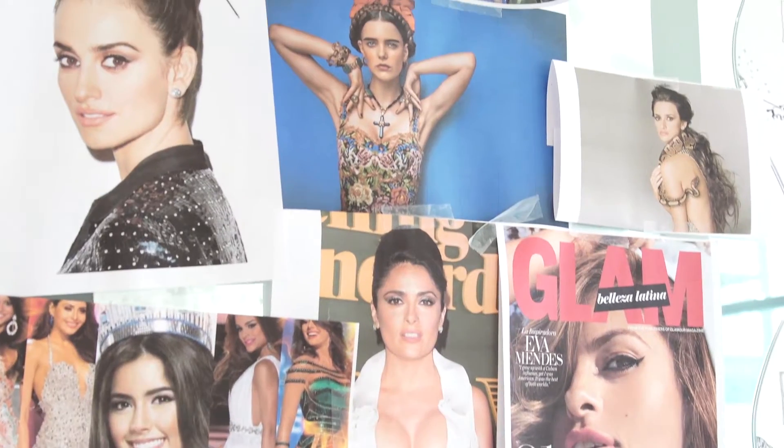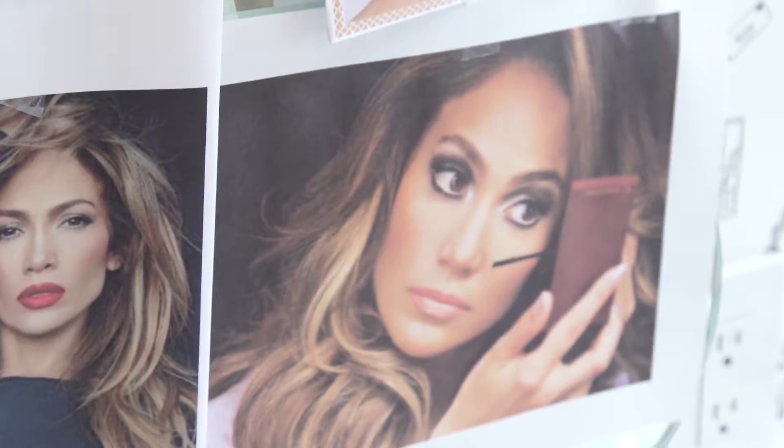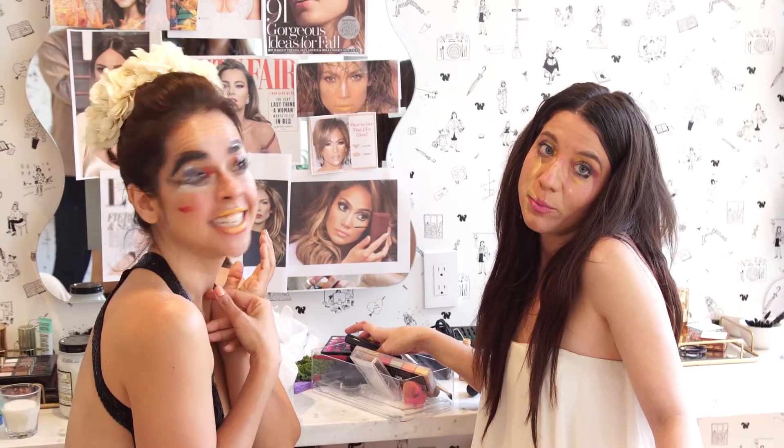Are you guys trying to replicate a specific look? I see a lot of beautiful Latin women here. Yes, they're all so pretty. And I'm really pretty, and we used all of them — all the colors on our eyelids. We're ready. Let's just zoom in on their eyelids and cut there.